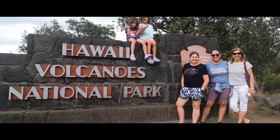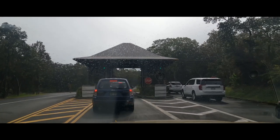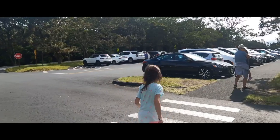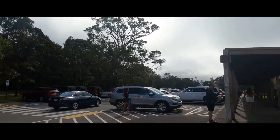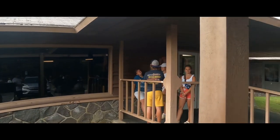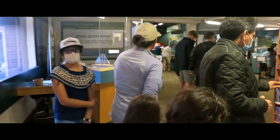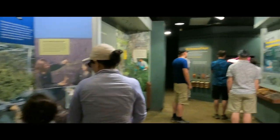You can't come to the Big Island without visiting Volcano National Park. And like any other national park, you have to stop by at the visitor center. The kids really enjoy the souvenir shop and all the activities inside the visitor center.